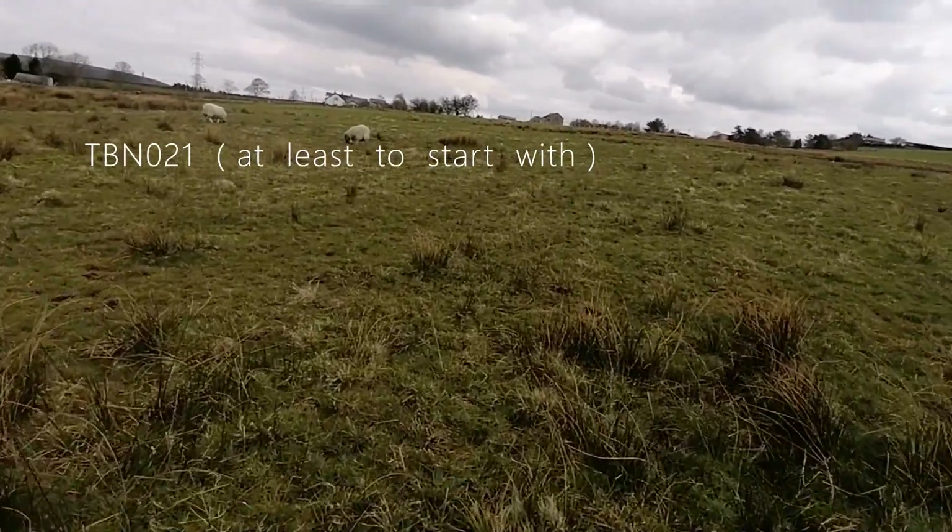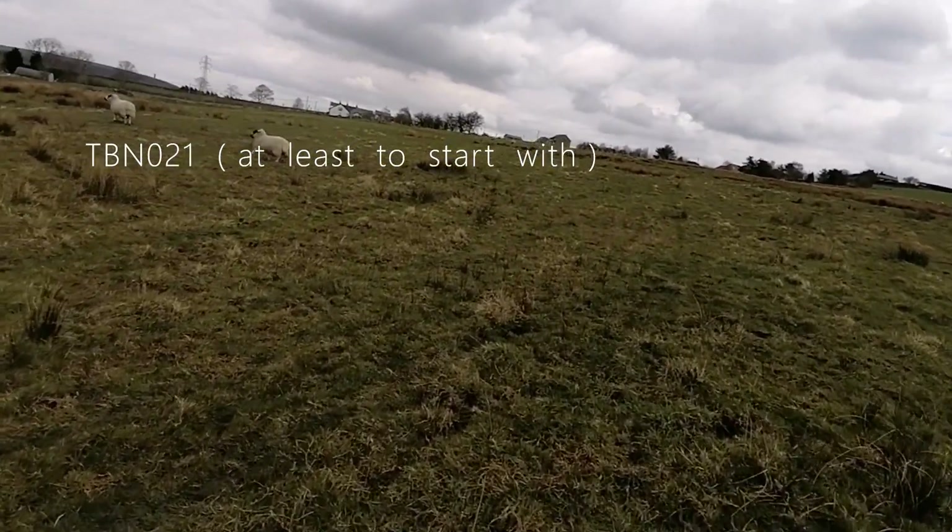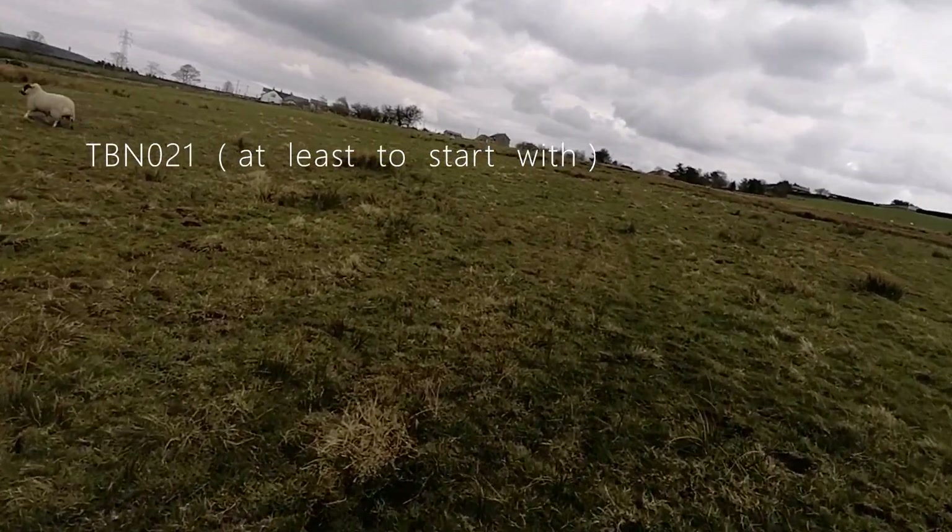Nothing really on the ground here — just sort of head in the direction of the building, so you will hit TBN 20.